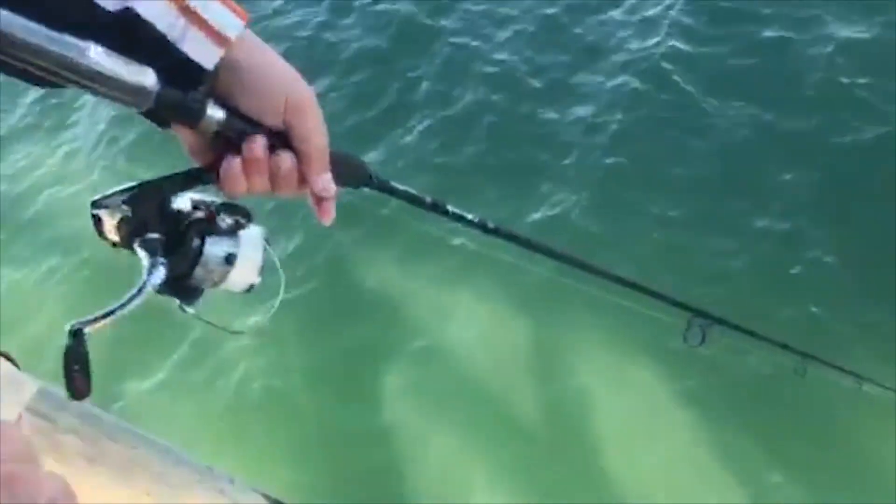I just drop with the jig head, let it sink down almost all the way — about three-quarters — then close the bail and leave my line loose. When it suddenly goes tight, that means there's a fish on the end.